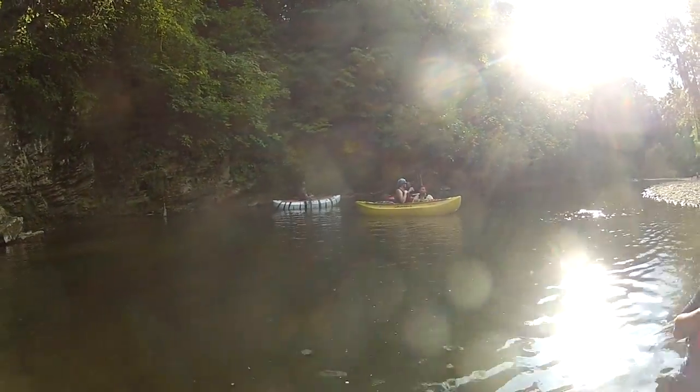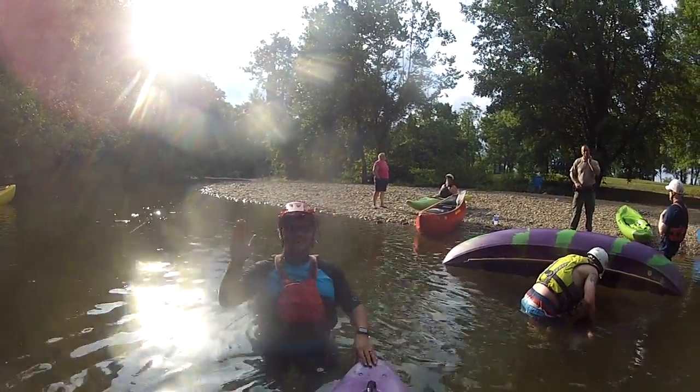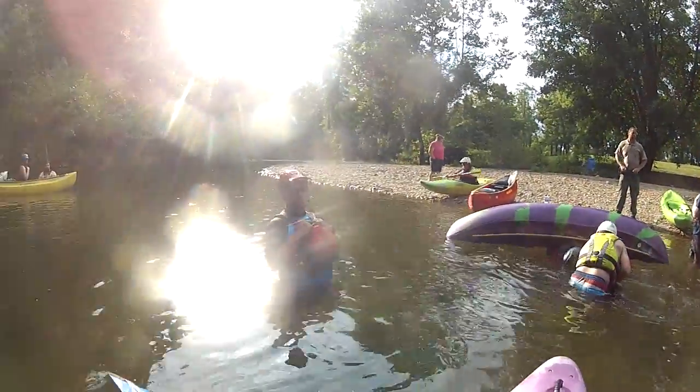It is an absolutely beautiful evening. Put it up on Facebook — let people see what's going on down here.